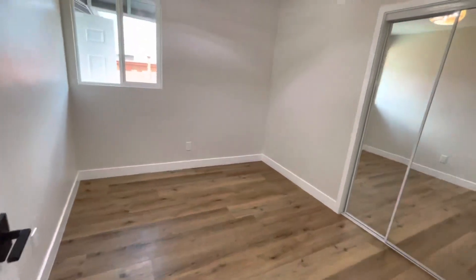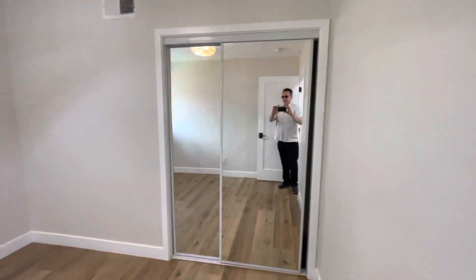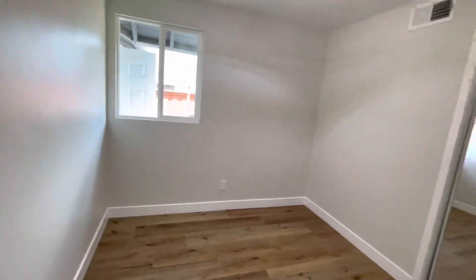This area was the kitchen, and you can see it is now a smaller bedroom. This would be good for a guest room, an office space, or for some kids.